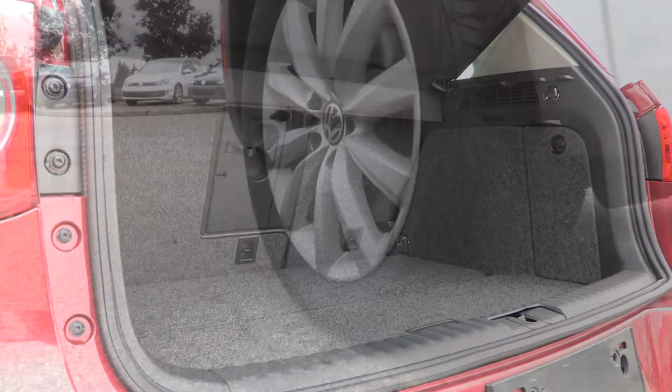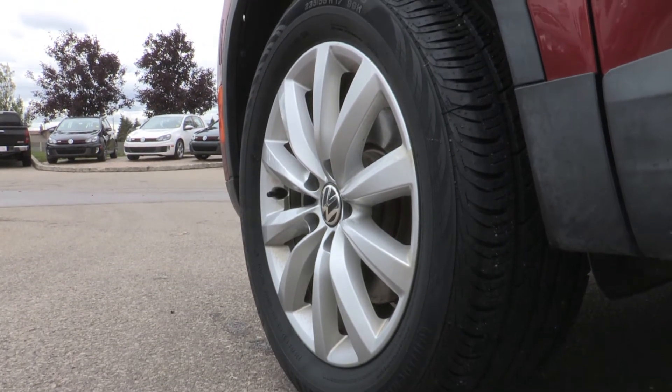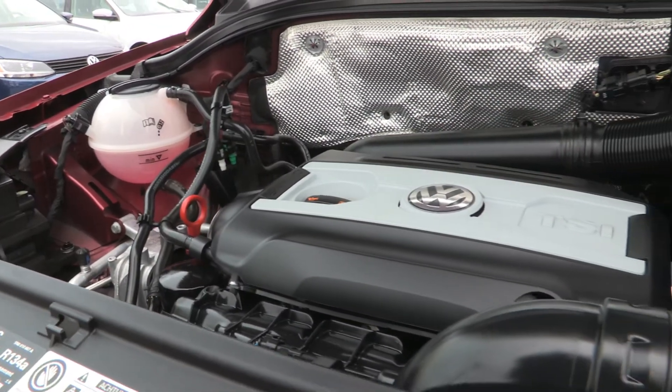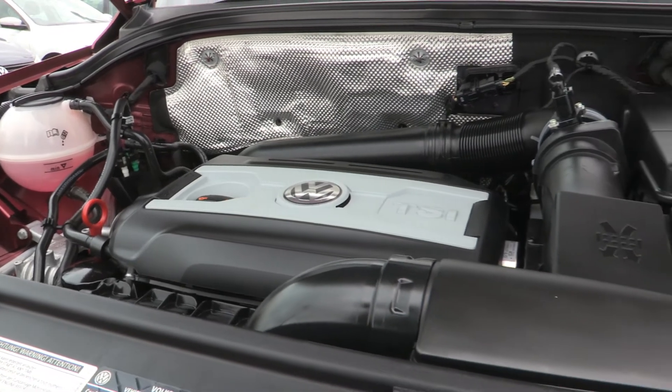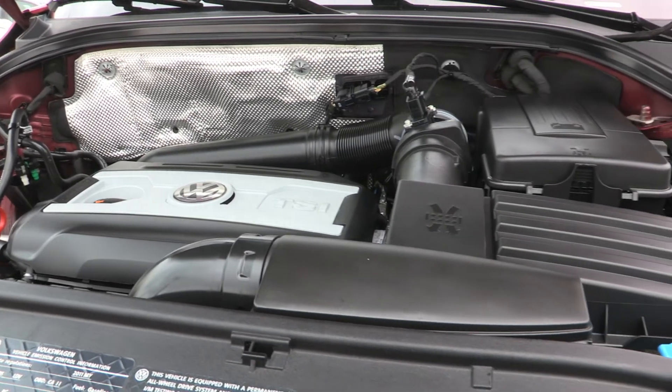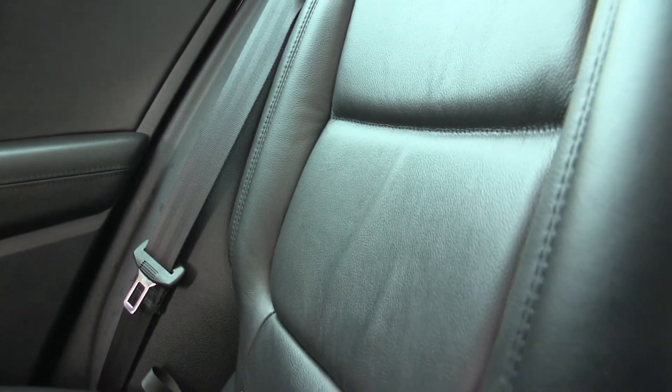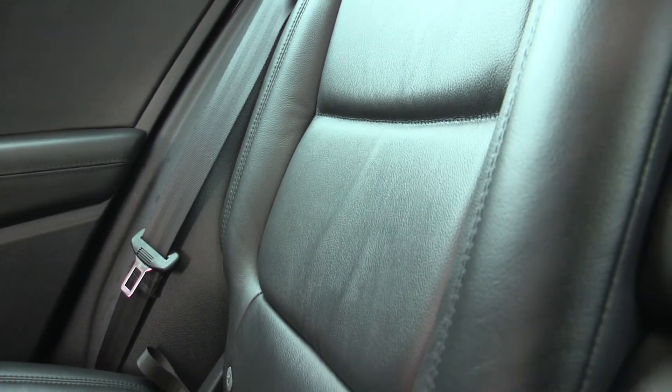The High Line package includes alloy wheels, memory seats, heated driver and front passenger seats, a huge panoramic sunroof, and 4Motion all-wheel drive, as well as many other options. It also has a clean CarProof.